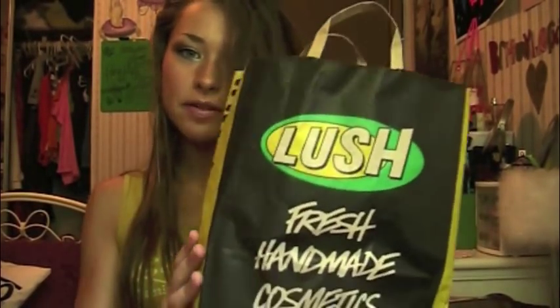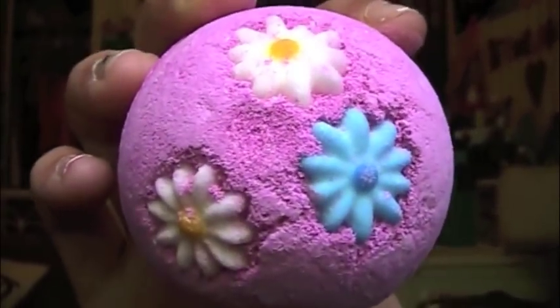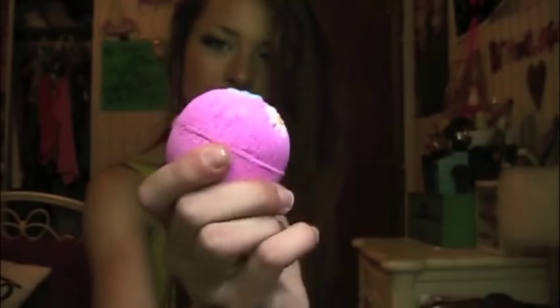I've never been to a Lush before, so this is pretty exciting. I actually love the bag, it's so pretty. I got a bath bomb. You put this in the bathtub. They have little flowers on them — one's blue and two are white. It's just a really pretty pink color. It smells so good.